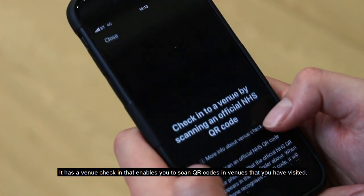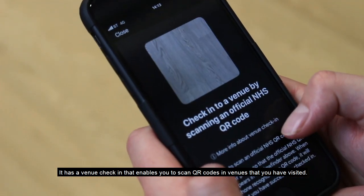It has a venue check-in that enables you to scan codes so that the venue knows that you visited.